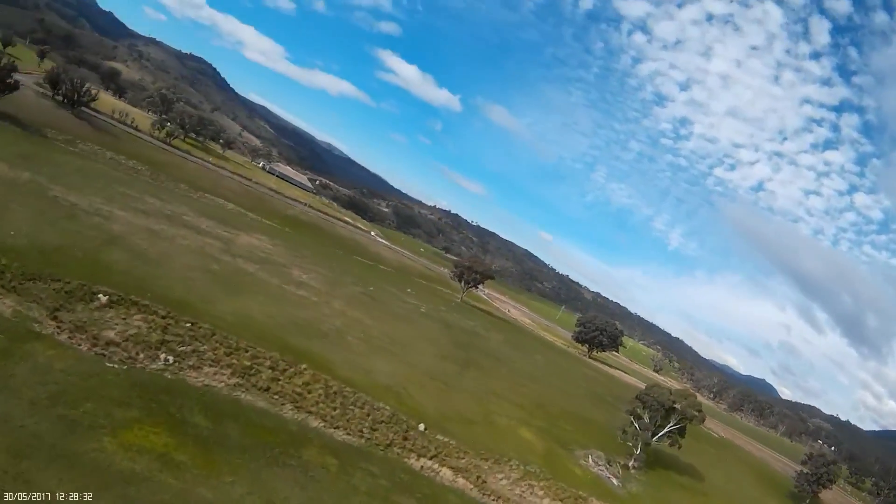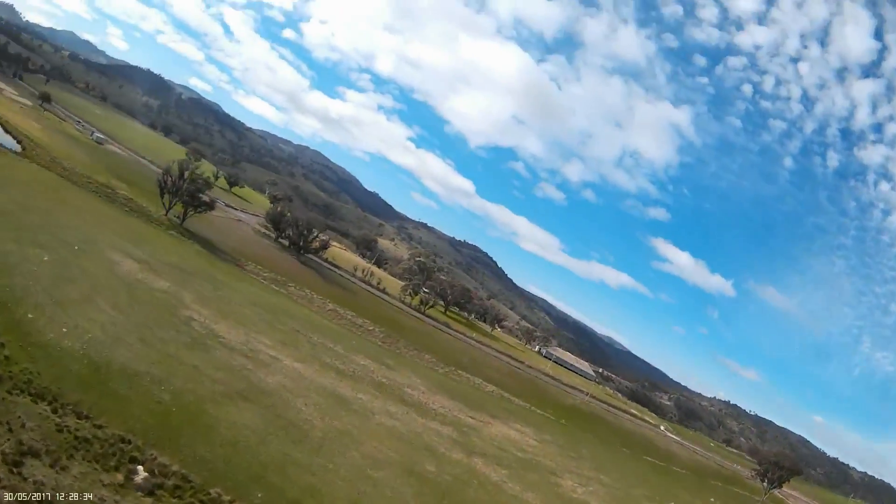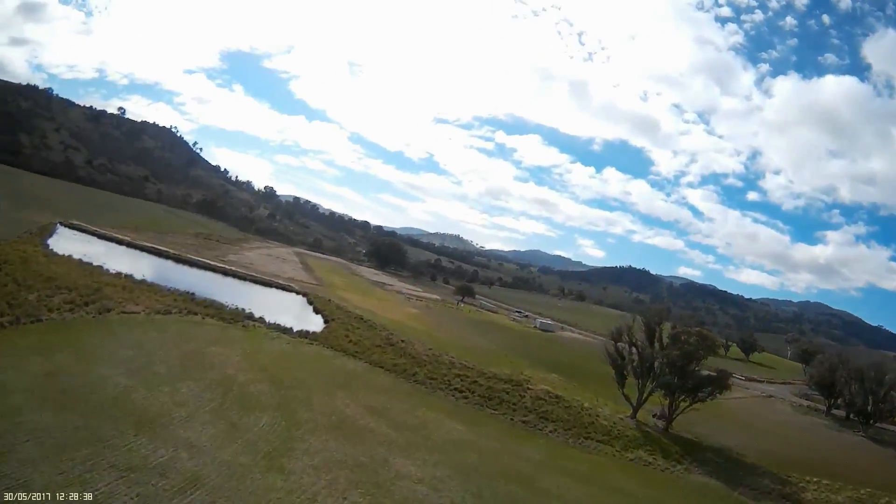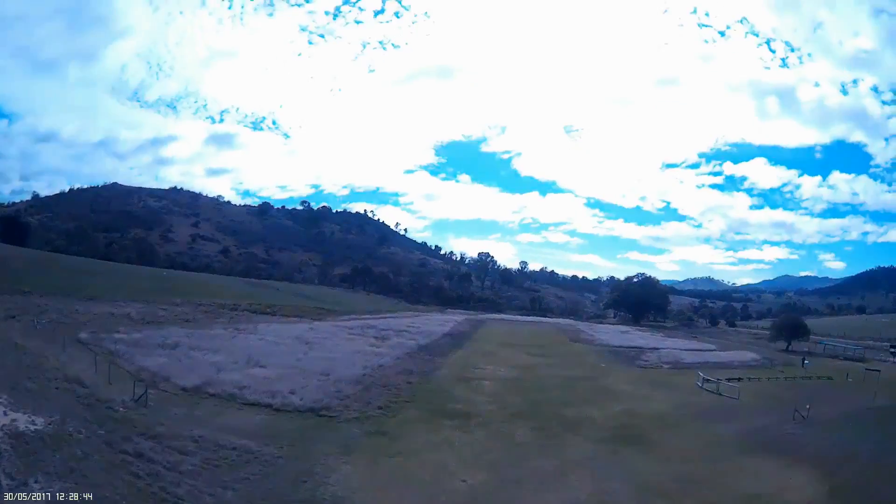There was still virtually no wind down at ground level so the landing was pretty much a doddle — which was exactly what I needed after that flight. I'd had enough excitement.